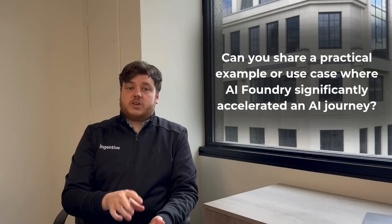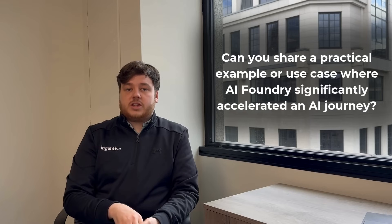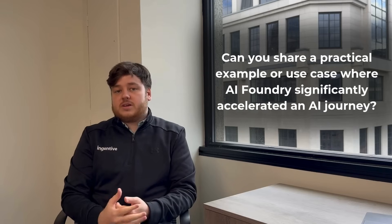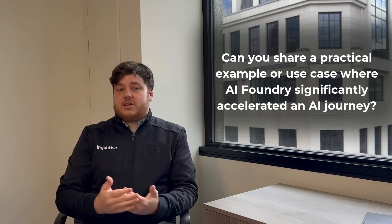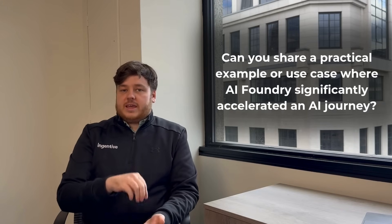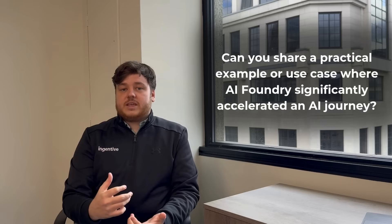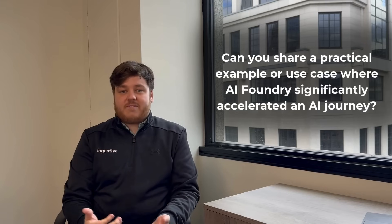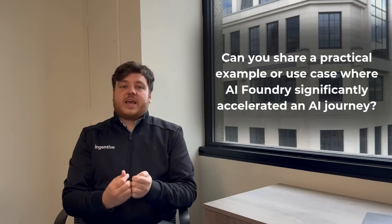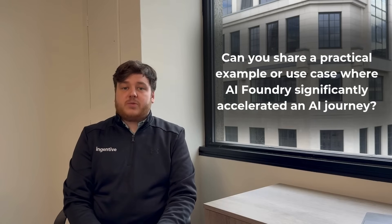Ingentiv sees a lot of insurance customers making use of AI Foundry, in particular for retaining organisational knowledge. As people leave the business, as teams change to different insurance products, a lot of that knowledge just gets lost — and it's a very specialty sector. They're using Azure AI Foundry to retain that knowledge by training agents on 30 to 40 years of paperwork, PDF files, anything they can get their hands on. These agents become essentially insurance underwriting and risk experts that businesses can use to ensure quality underwriting and fair premiums.